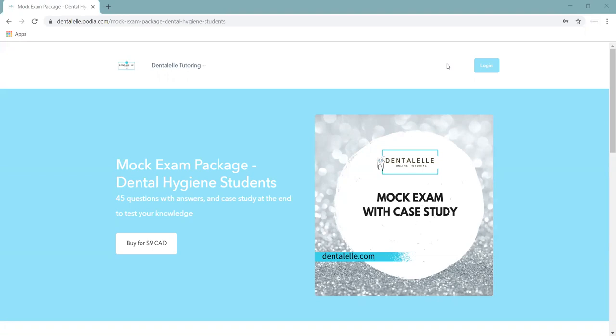So if you're not sure and you'd like to try something on for size, I'll leave the link at the bottom. You can take a full mock exam package — 45 questions with answers and a case study for only $9. This will give you a good idea of whether you're on the right track or not.